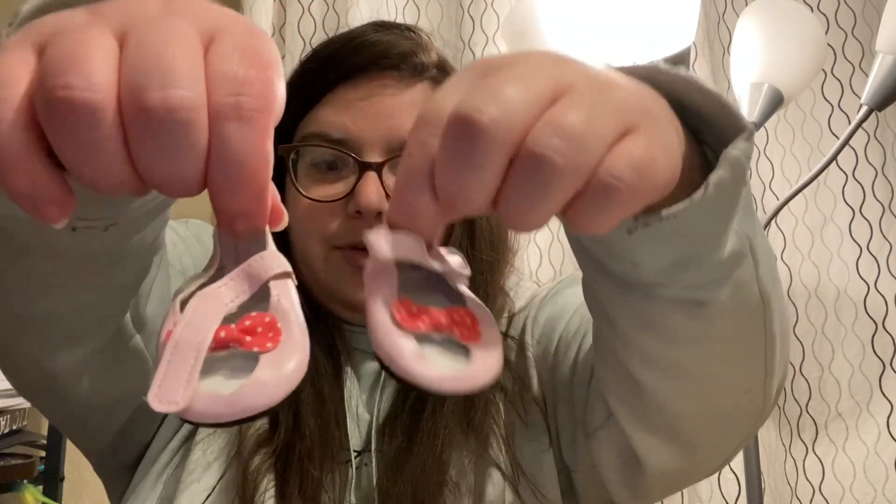We're gonna have to do like a doll fashion show — my channel is more than just American Girl, so we need a fashion show. One video idea is comparing if these shoes fit on all the different doll brands. And these purple ones are one of my favorites too.